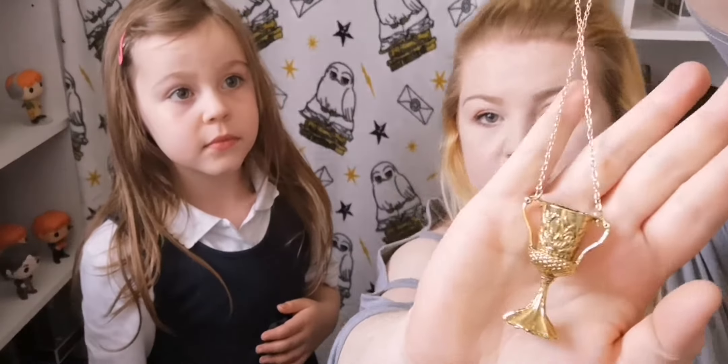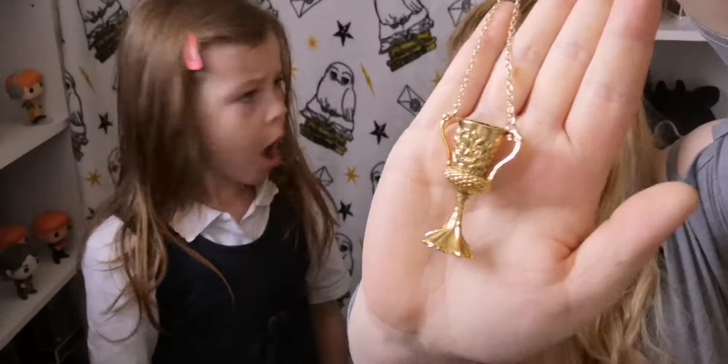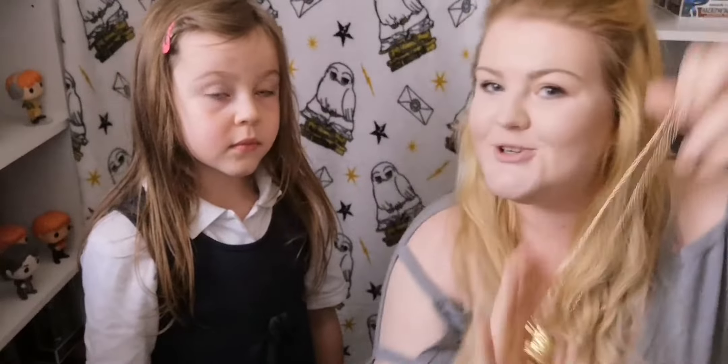We have a necklace. I'm gonna cut the necklace bit off and just use the cup. We've got the Hufflepuff cup. You like it as a necklace? It's a Hufflepuff cup and it's gonna go in the Deathly Hallows section.